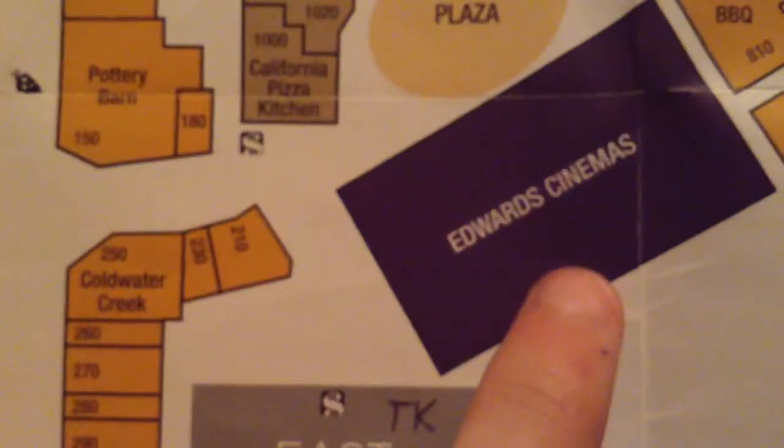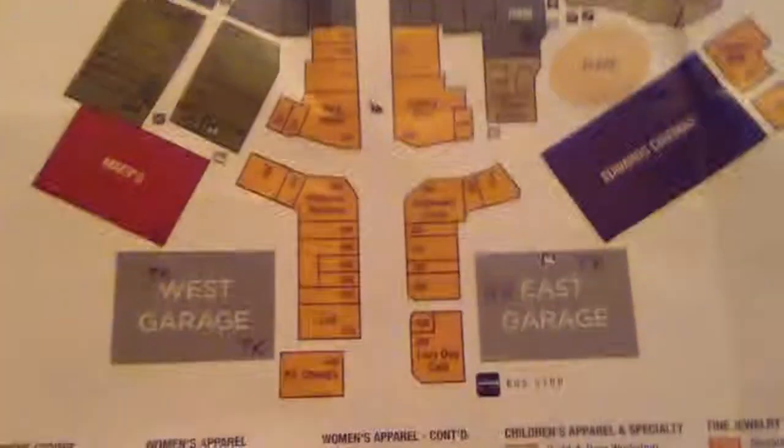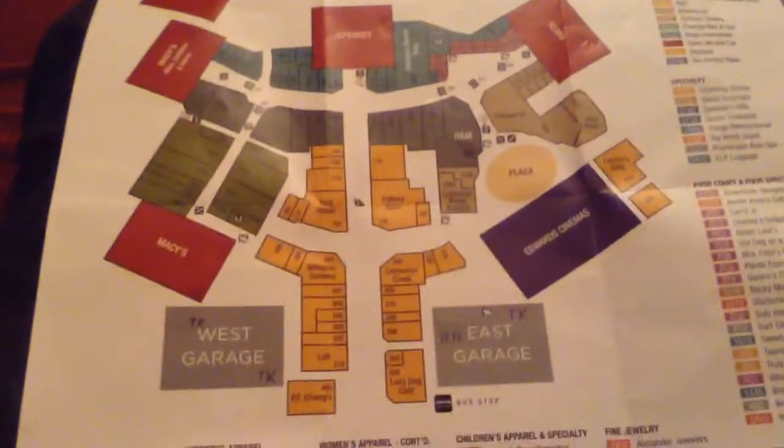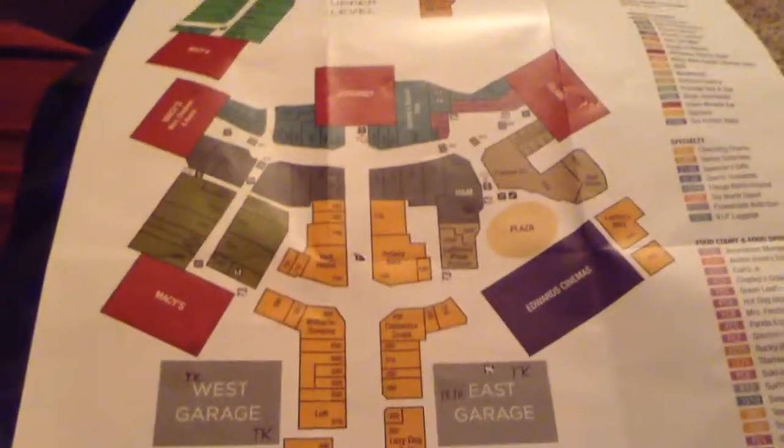The only question I do have is if there's an elevator in Edwards Cinemas — I may go in there and film it if I go see a movie, because movie tickets at Edwards are very expensive. But anyway, thanks for watching this short little map video of where the elevators are in the Promenade Mall in Temecula, California. Thanks for watching, and be sure to like, comment, and subscribe to ElevatorNut13 on YouTube.